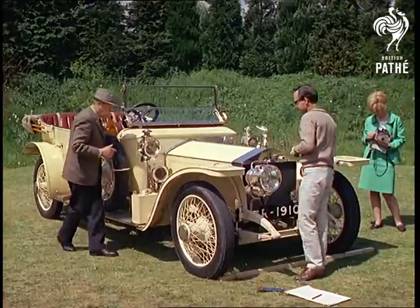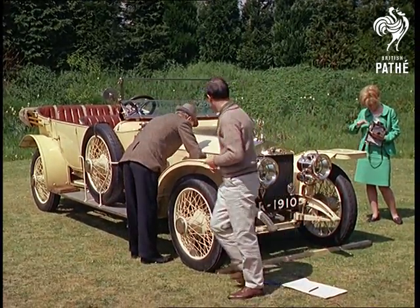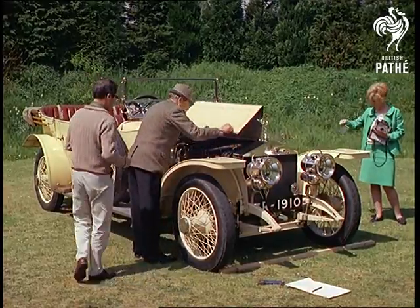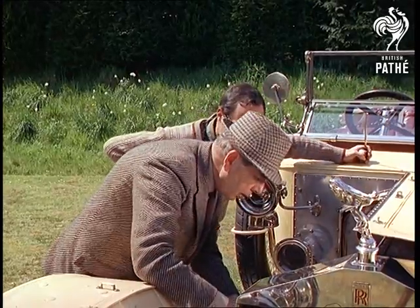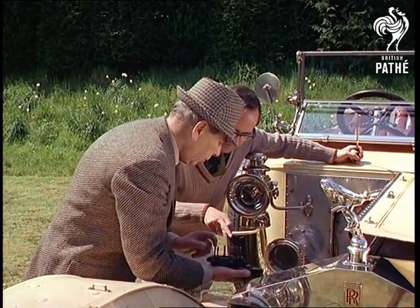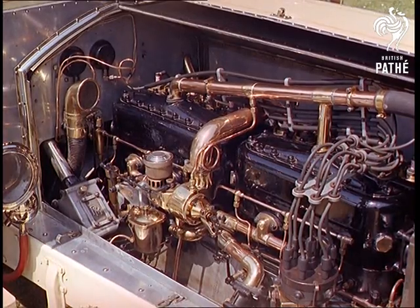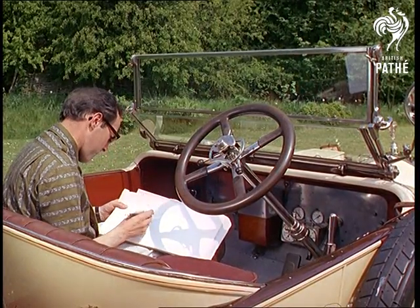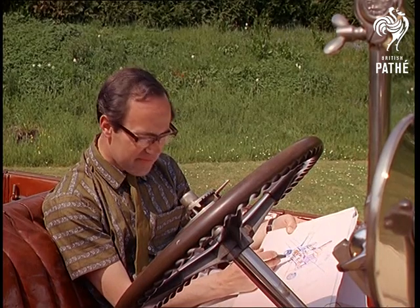Even the most obviously illustrious accoutrement becomes part of a long list of statistics and specifications. Inside, the cast iron pistons that drove the car out of the Derby works on May the 3rd, 1910, and halfway around the world since.